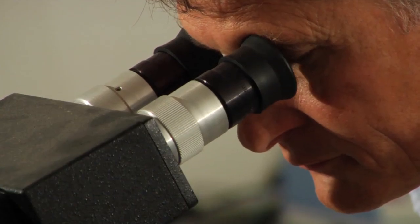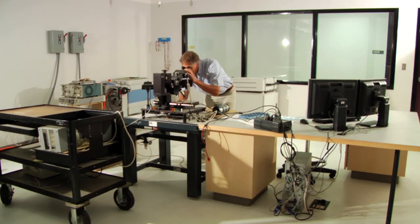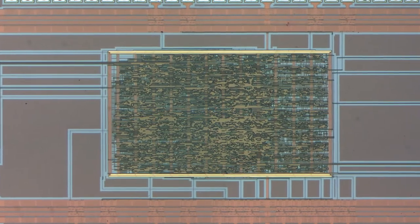Granite Mountain Technologies is a company where we're commercializing integrated circuit technology. We have a process where we can reduce the power of our integrated circuits by about a factor of three. We also have the potential of increasing the performance by about the same factor.